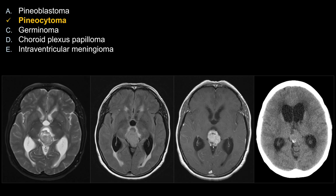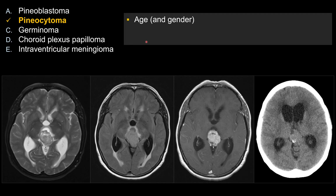The best choice for this case is pineocytoma. When you look at the patient's age and gender — this is a 50-year-old female — right away, there are two choices that are good for the adult population: it's either going to be pineocytoma or meningioma.